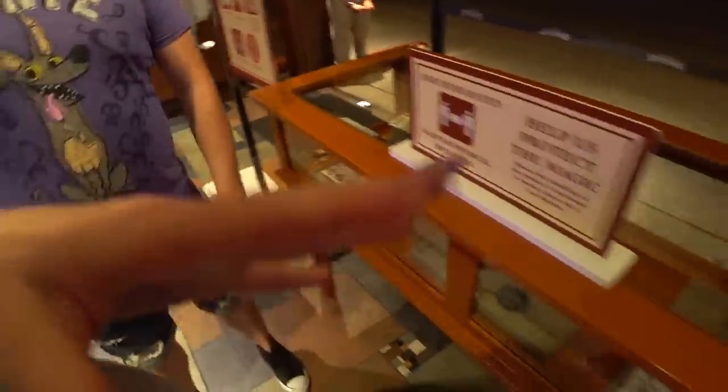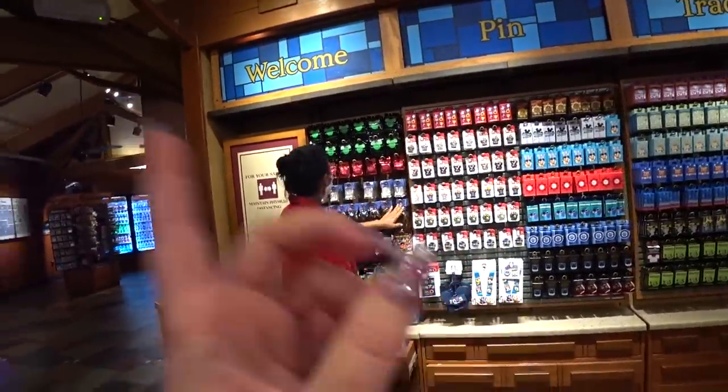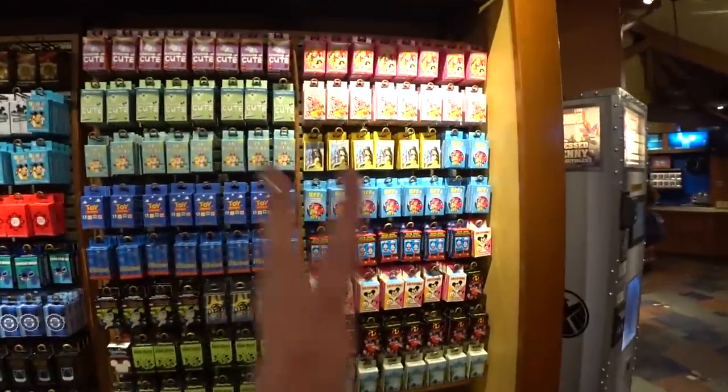They have this thing here which wasn't here in the past, in front of the door, where they just have some regular assortment of pins for display purposes. They still have the pin bags and the mystery pin bags and all that along this wall where they used to be. This part hasn't changed.